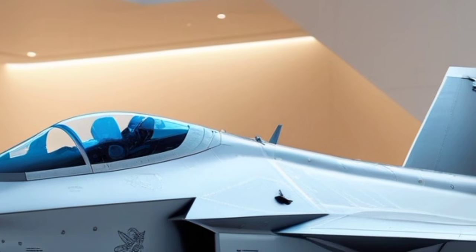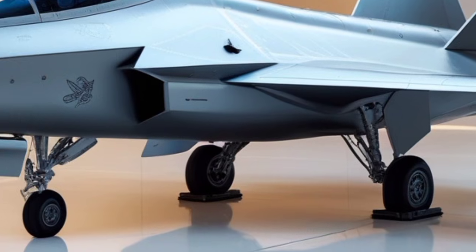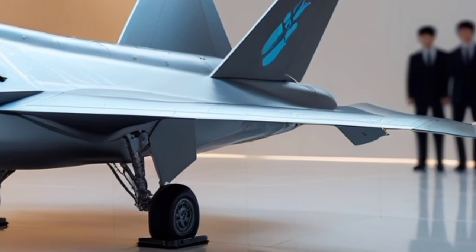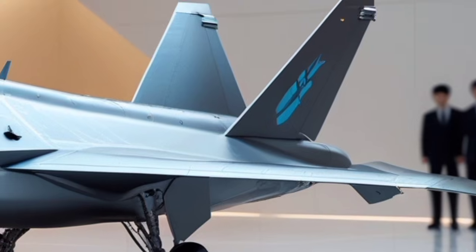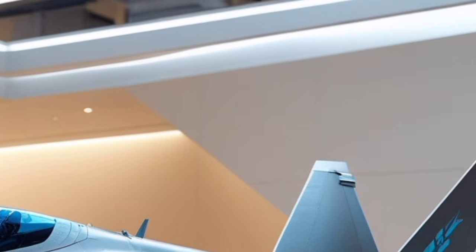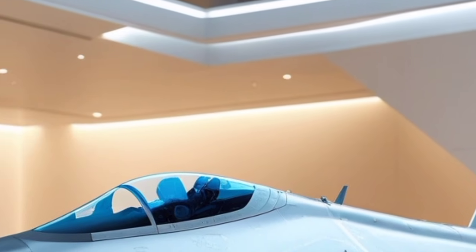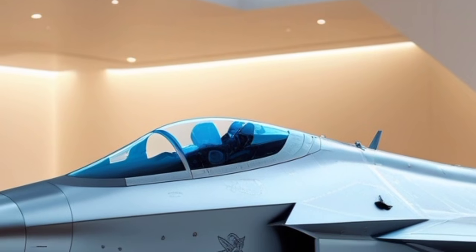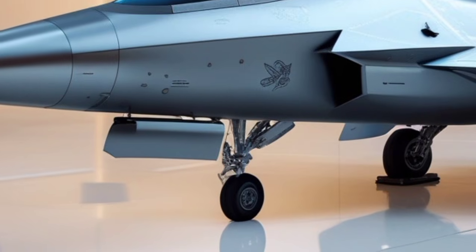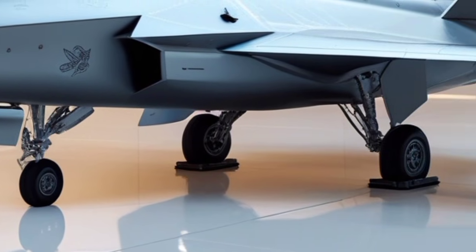From the front, the 2026 F-35 Lightning II continues to embody stealth geometry. Razor-sharp angles, smooth curvature, and aligned paneling eliminate radar-reflective shapes. Every visible feature, from the sharply cut edges to the low-profile sensors, plays a vital role in shaping electromagnetic waves away from detection systems. Compared to competing 4.5-generation fighters, the F-35's forward profile remains dramatically cleaner and more refined, solidifying its dominance in stealth design.